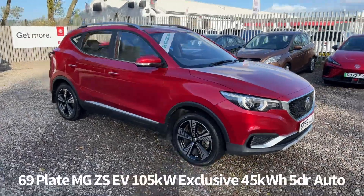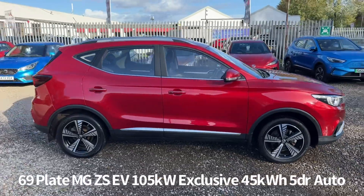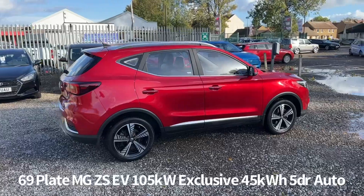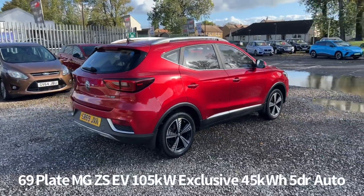Welcome to the Fraser's MG video walk round for this MG ZSEV we now have available. This is a February 2020 registered 69 plate MG ZSEV exclusive five-door auto, finished in dynamic red tri-coat.